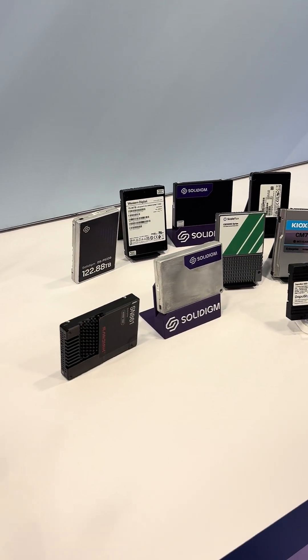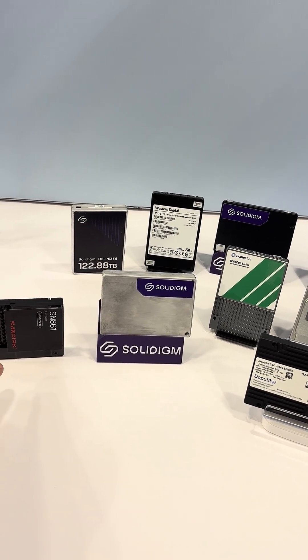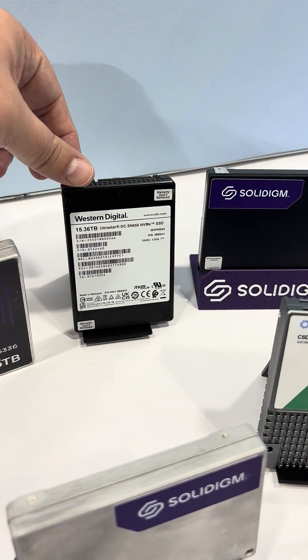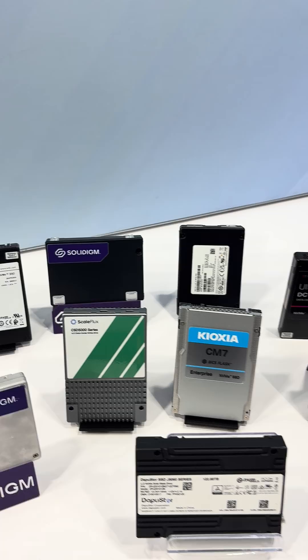Of course, Western Digital is getting out of the flash game, because that got split off and sold to SanDisk. So your old Western Digital flash drives are going to be collector's items soon.